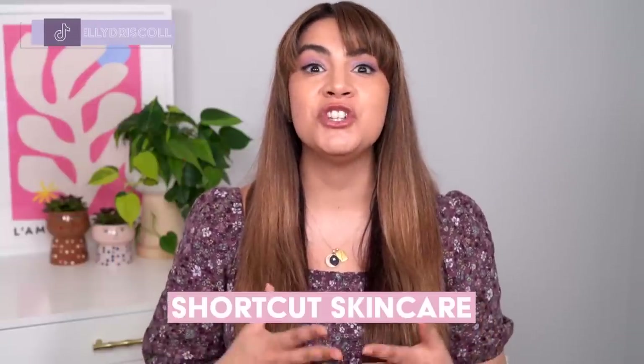Hey, it's Kelly. Welcome back to my channel where we talk all about gentle skincare, sometimes self-care, and today we are talking shortcut skincare. These are products that save you time and money by doubling up on benefits and eliminating multiple steps from your skincare routine.